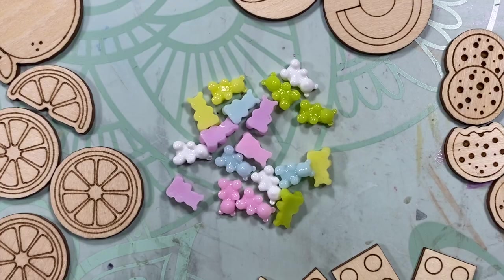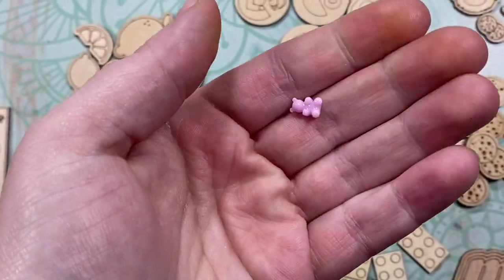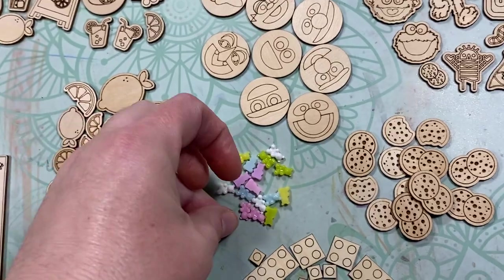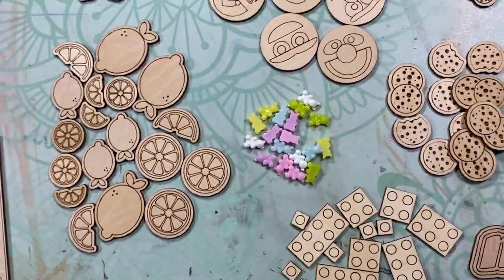Then the last of the spring-ish stuff are these teeny tiny little resin gummy bears. They are so freaking cute — look how tiny they are! You get three of each color and I think there's six colors.